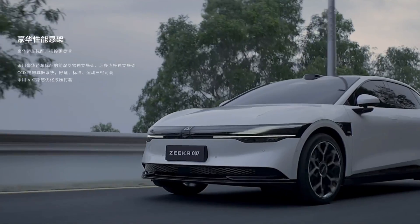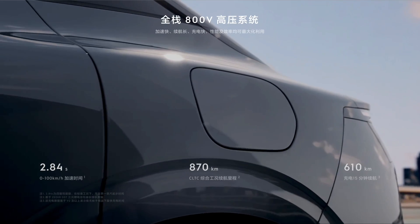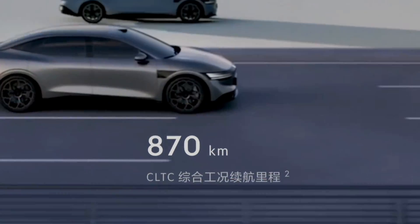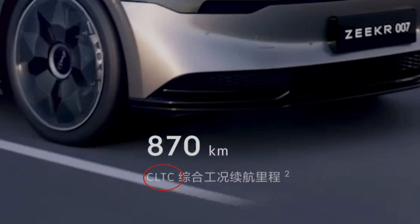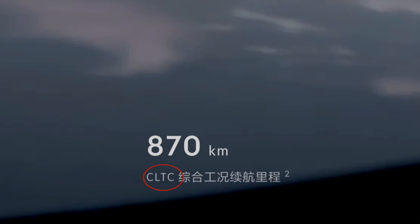Oftentimes, when you see an electric vehicle that's only marketed in China, that vehicle would have an expected range denoted in CLTC. This stands for China Light Duty Vehicle Testing Cycles. This is a very generous standard — more generous than any standard used in Europe, and a lot more lenient than the EPA's testing cycle.